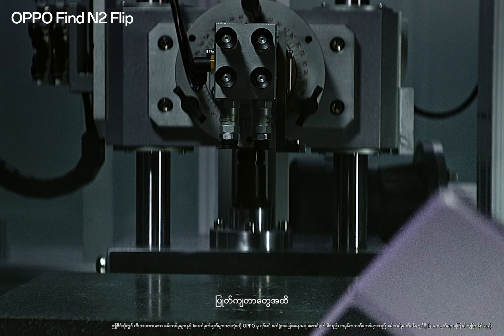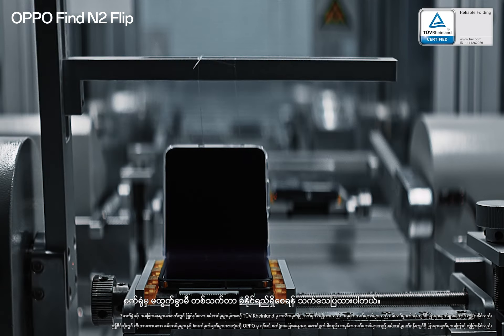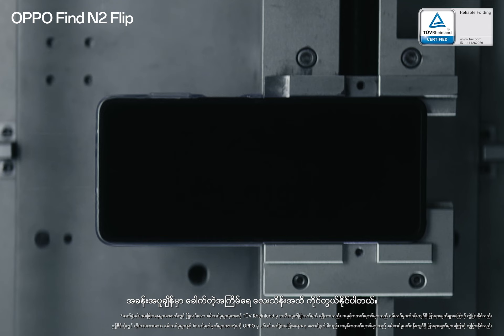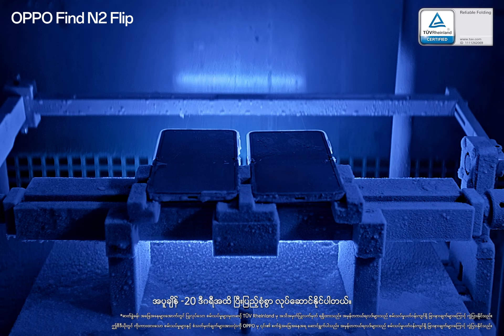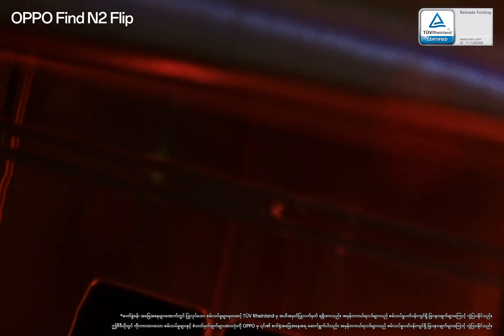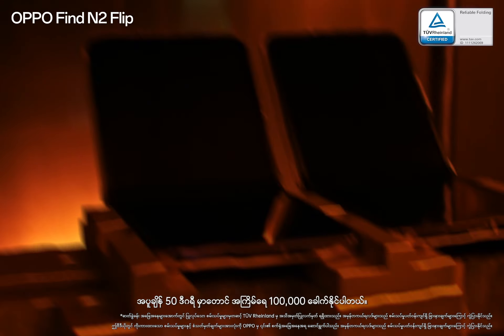From drops to tumbles, it's proven to withstand a lifetime of use before leaving the factory. It's independently tested by TÜV Rheinland and can handle 400,000 folds at room temperature, perform perfectly up to minus 20 degrees, and even in 50 degree heat, with the ability to fold 100,000 times.